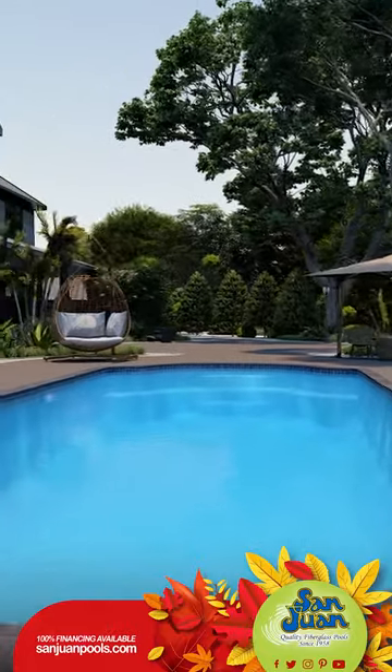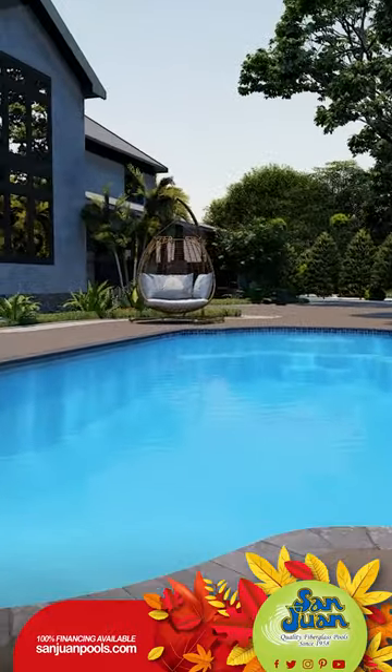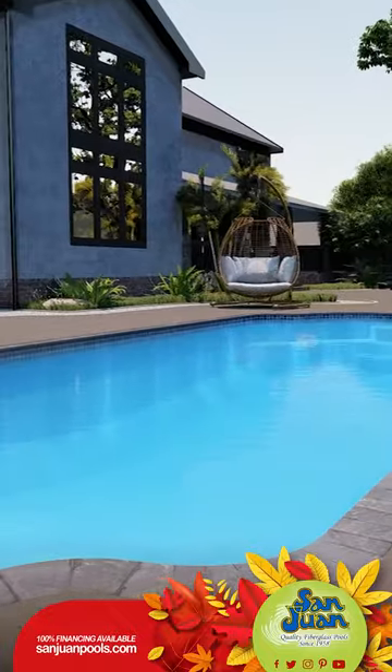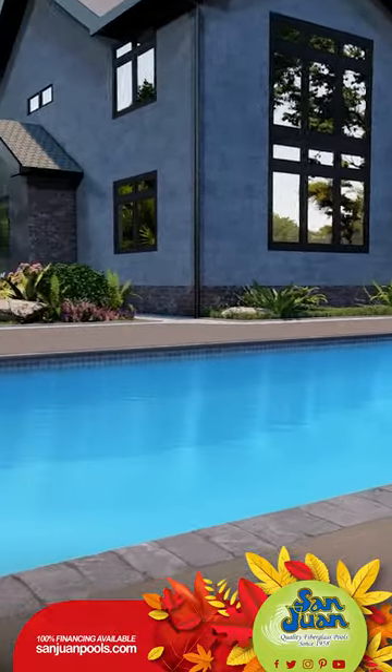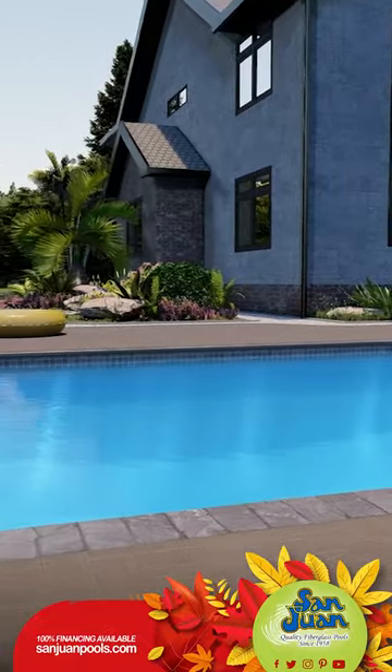If you're in the hunt for a swimming pool that's not just modern but also boasts an out-of-the-box design, let us introduce you to the Phoenix. Phoenix is not your ordinary pool — it's a shining star in our Grecian pool category.